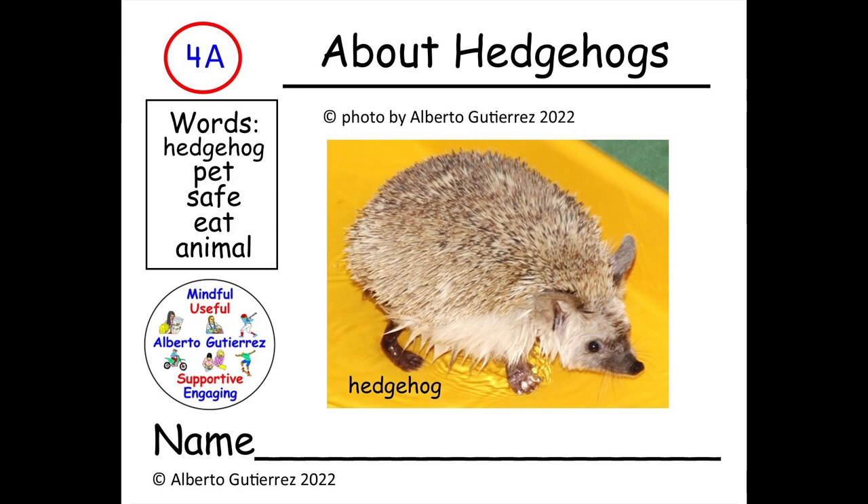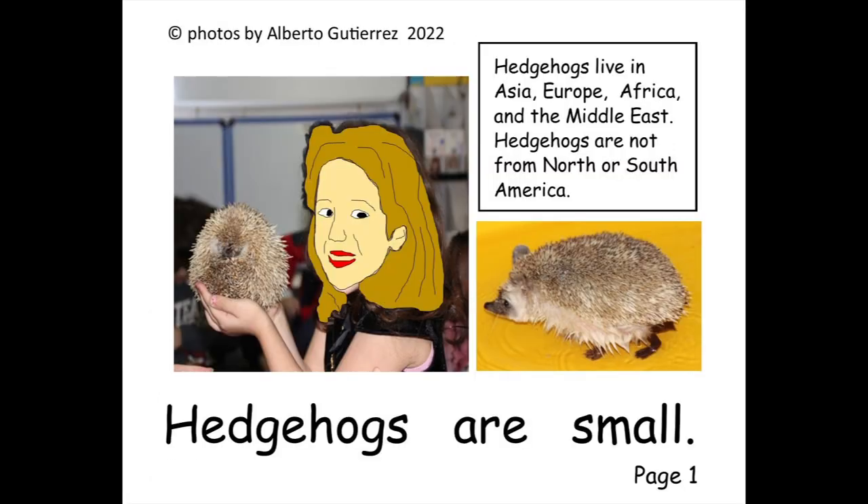About hedgehogs. Number 4A. Before we begin, please use your index finger underneath each word that is being read. Let's begin.